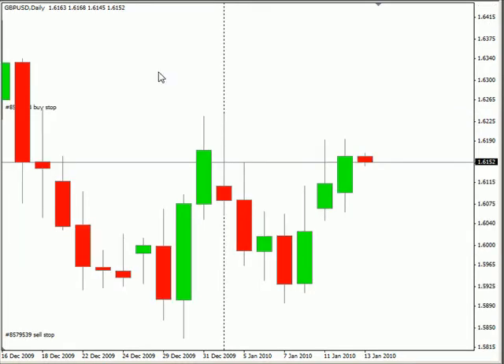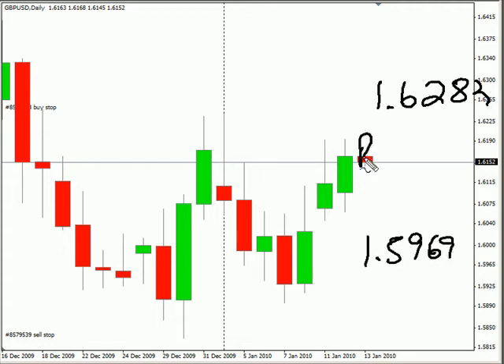Now the GBP/USD pair — this particular pair closed up today. We are looking for this pair to continue moving sideways with the bias that is sideways. Look for it to potentially go as high as 162.82, possibly as low as 159.69. Look for some resistance around 162.00 and look for some support around 160.50.